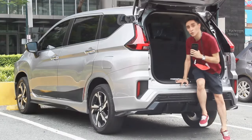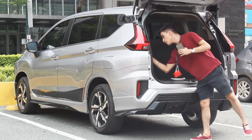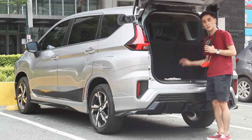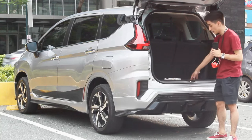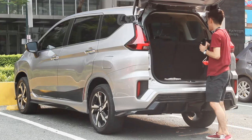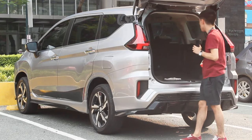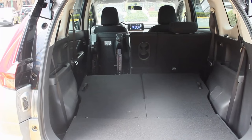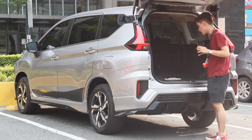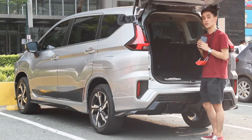You can still fit a lot with all seats up. On each side in the back you have two massive cubby spaces, and underneath you have extra storage. The spare wheel is underneath as well. Folding down the seats is pretty easy — just pull these handles and they fold flat. With the third row down you have approximately 800 liters, and with all seats down a total of 1,632 liters.